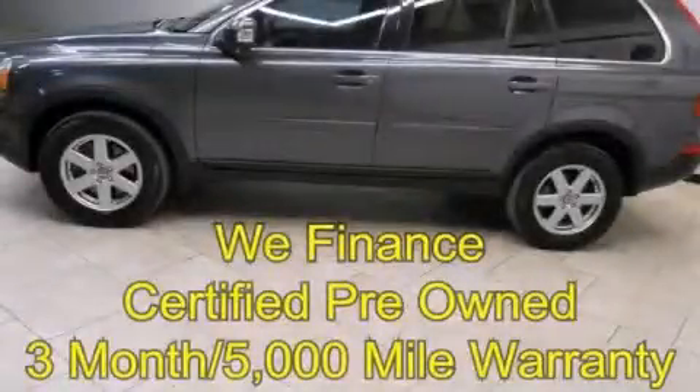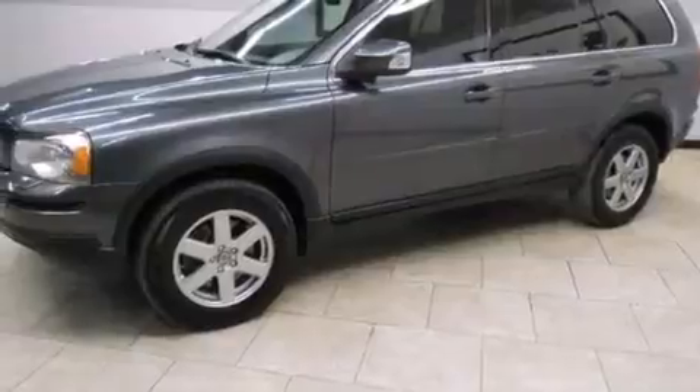This is a 2008 Volvo XC90, a great fit and finish. It has a 3.2-liter six-cylinder engine, an automatic transmission, and all-wheel drive.